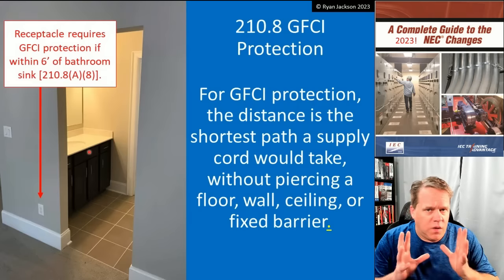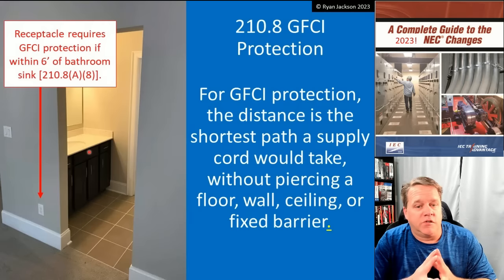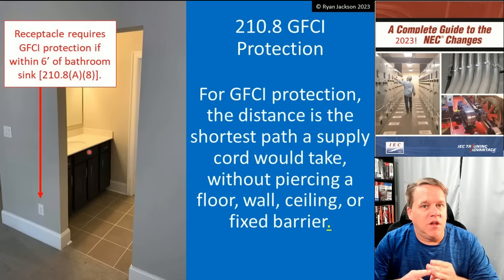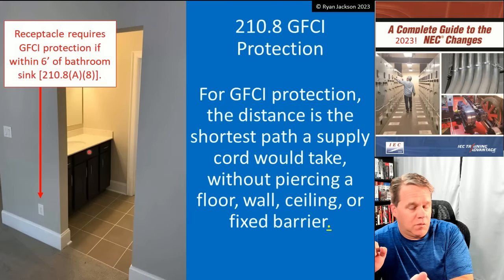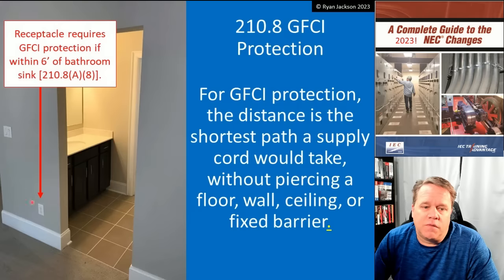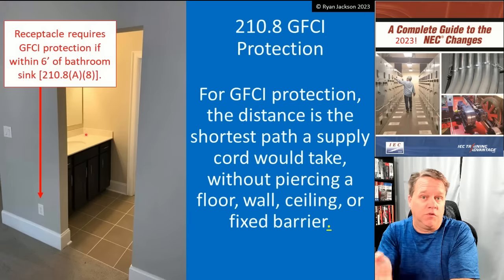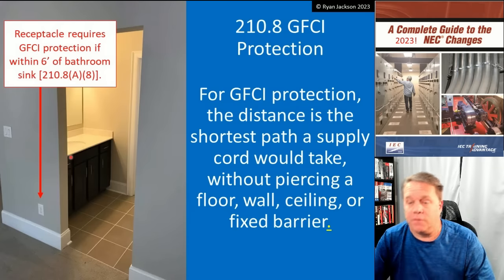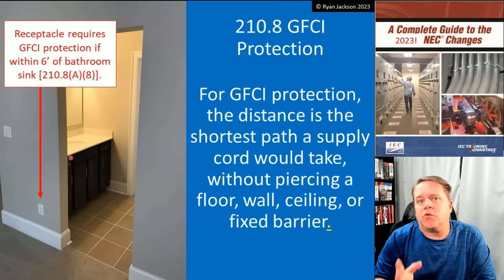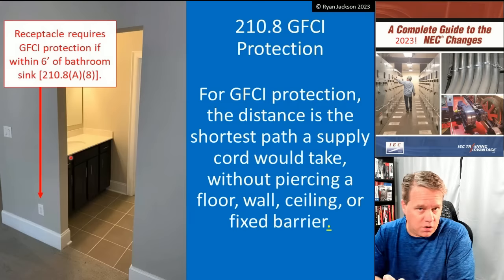In the 2017 code, we expressed how to measure. We said, for GFCI protection, the distance is the shortest path that a supply cord would take without piercing a floor, wall, ceiling, or fixed barrier. In the 2017, it also said without going through a door. Well, that was kind of problematic — who's to prevent a person from plugging something in and putting it by the sink? So, we measured through doors. That was added in 2017, they took it out in 2020, and we still continue the measurement through a door. That didn't change.